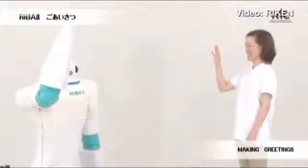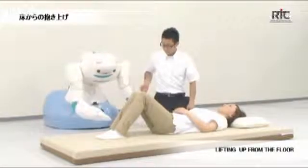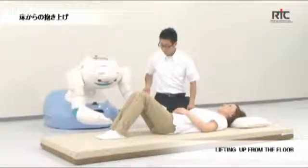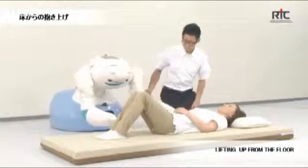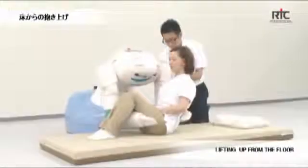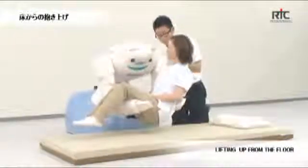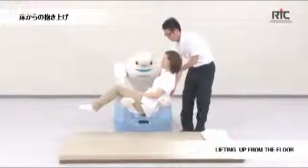Meet the latest of Japan's caretaker robots. This is Reba 2, a robot designed to help with the tough task of lifting patients from their futon mattress into a wheelchair. It was developed by Riken, a Japanese government-run research body that surveyed nursing homes to find that lifting patients was the most tiring thing for workers, and they have to do it an average of 40 times each day.